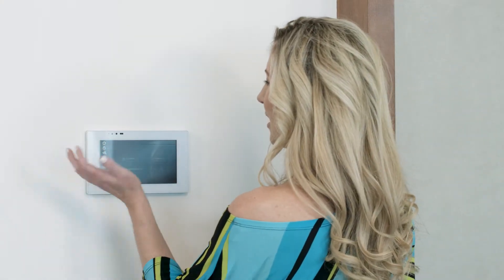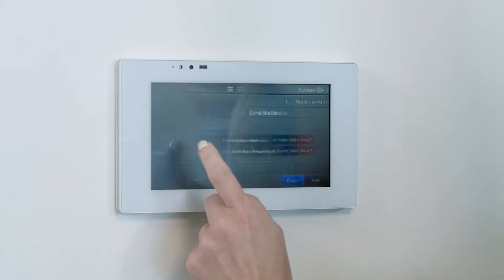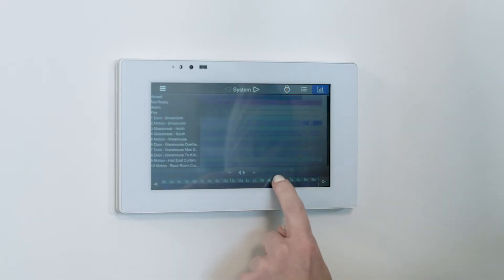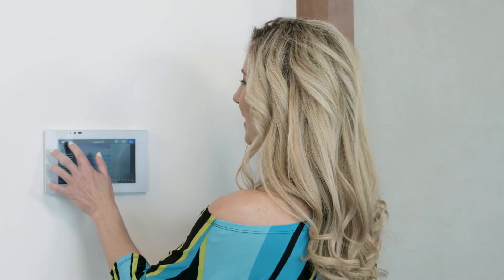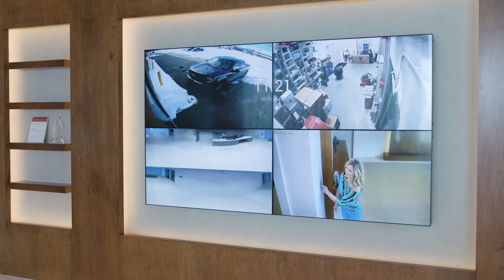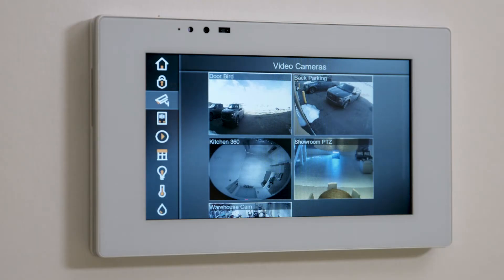For example, do you want to know how many times your front door opened between 10 p.m. and midnight while you were away? What about if there's an environmental issue like a water leak, smoke, or carbon dioxide? There's also a surveillance component — you can opt for live feed or recorded footage of an entry or any area of your home.